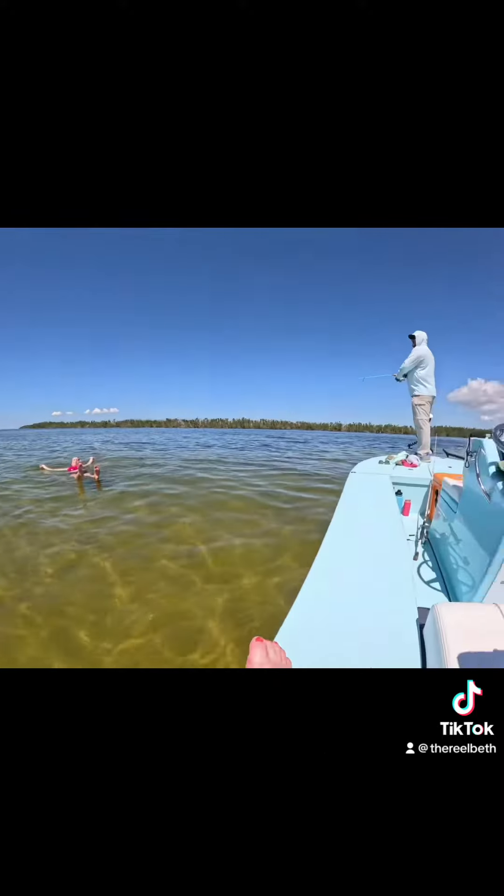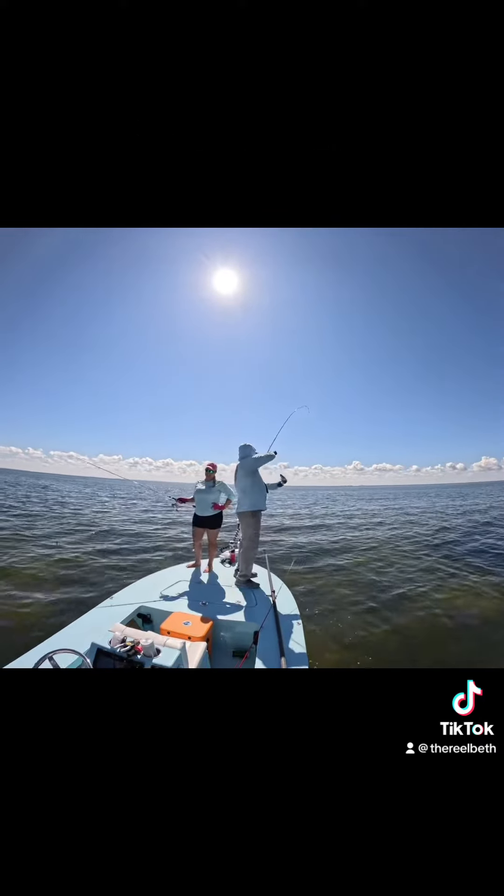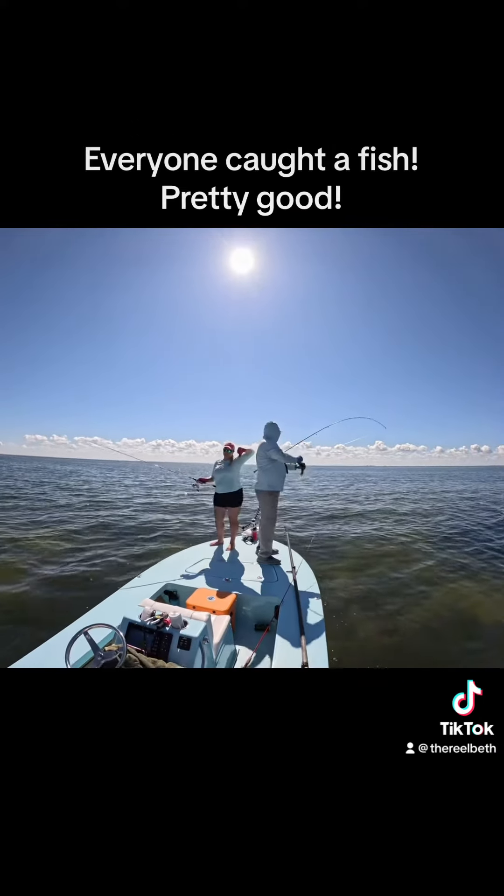It's only like eight, and a lot of algae. What are you doing? I'm going to get in the water. Fish. It's pretty good. Everybody caught one.